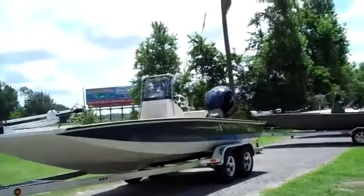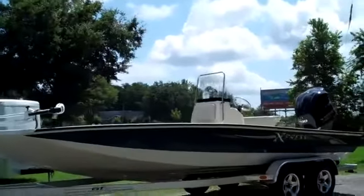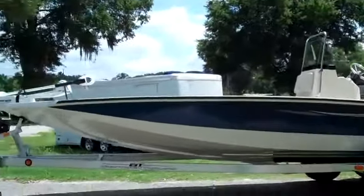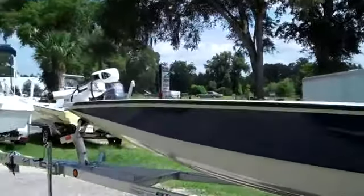Right now we're looking at a brand new 2012 Express H22 bay. I'd also like to remind you to visit our website, SantaFePowersports.com. You can view our entire inventory and check out some still shots of this boat. We have experts on site that can answer all your questions.